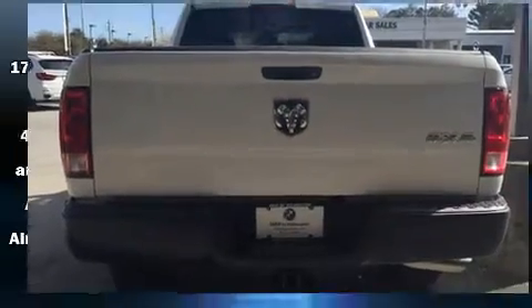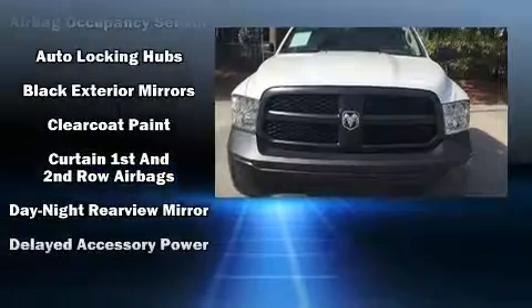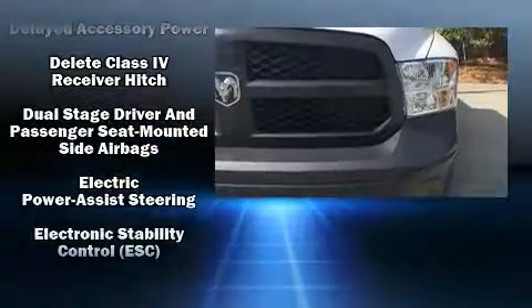Top features include power windows, variably intermittent wipers, a rear step bumper, a front bench seat, a trailer hitch, a bed liner, and air conditioning.